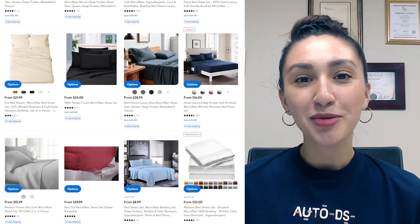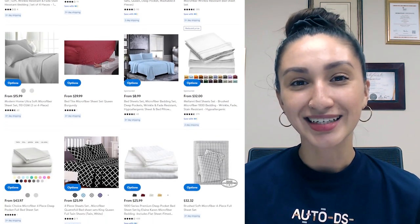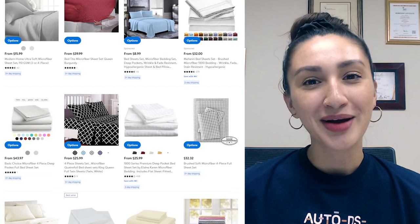Coming in at number eight is the microfiber bedsheet sets. If you're on the hunt for high-quality bedsheets, microfiber could be an excellent option for your bedding. Microfiber bedding is made of finely woven synthetic fibers from wood pulp, polyester, or nylon. Microfiber bedsheets are affordable, soft, and more durable than polyester sheets. They don't easily wrinkle in comparison to natural fabrics like cotton. To increase the chance of high sales, provide microfiber bedsheet sets with a flat weave rather than a waffle weave. Microfiber sheets with a flat weave are long-lasting, stain-resistant, and moisture-repellent.